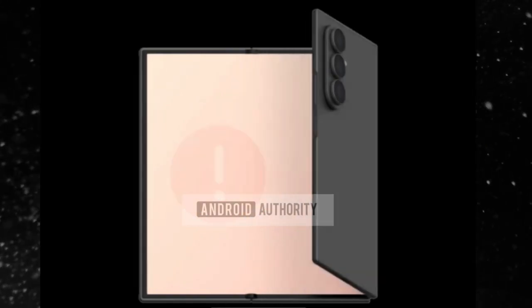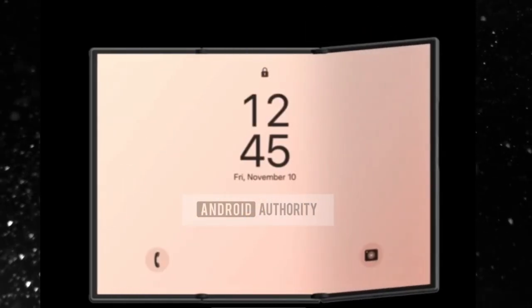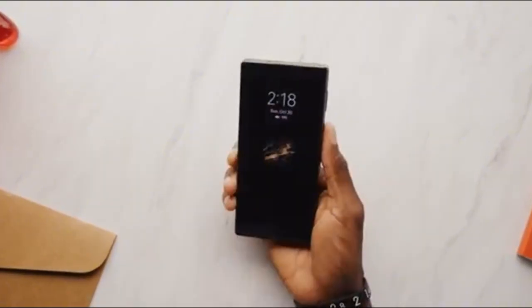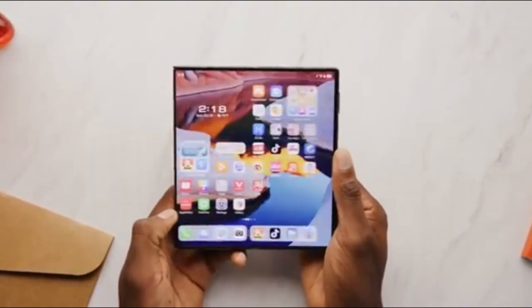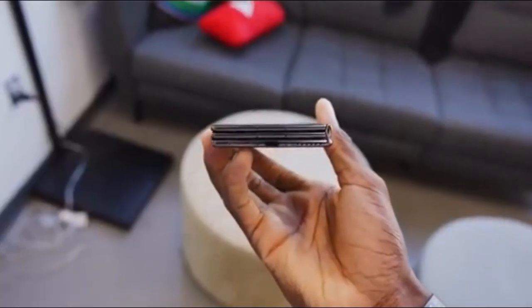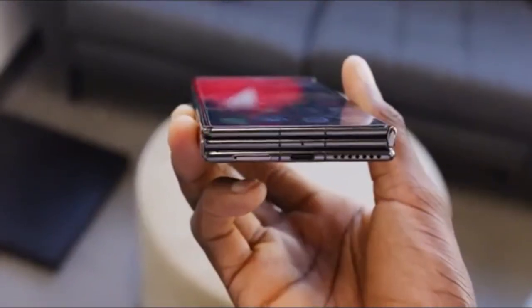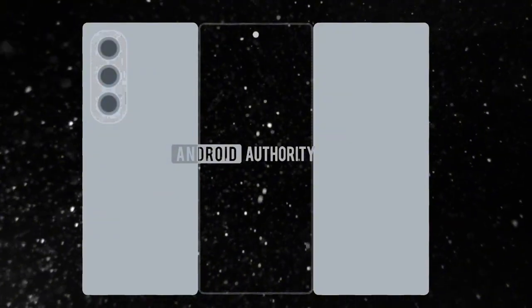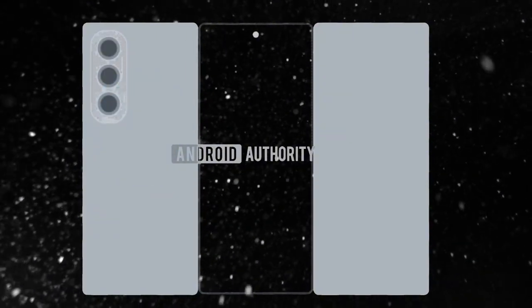Here's the twist: this isn't Samsung's tri-fold. This is Tecno's concept, and it looks eerily similar to what Samsung has secretly been building under the radar for years — what many insiders are calling the Galaxy G Fold 7. It first leaked over a year ago. It's Samsung's first tri-fold, and it's not just a fold with an extra hinge; it's a complete reinvention.